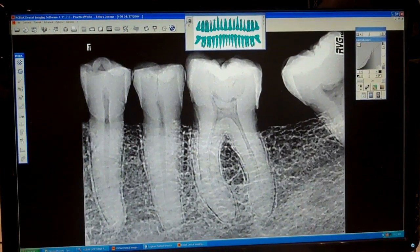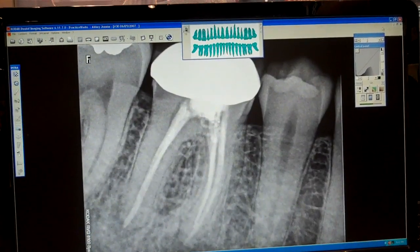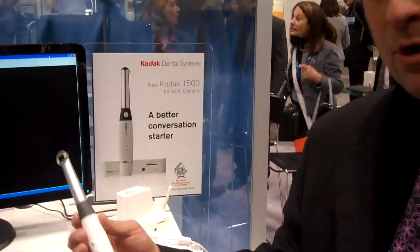It's equivalent to DSP film. It allows you to see decay, cracks on teeth, crestal bone levels, trabeculation, and just clarity overall. Image quality should be the most important thing to you. Now, which leads me into the wireless camera.